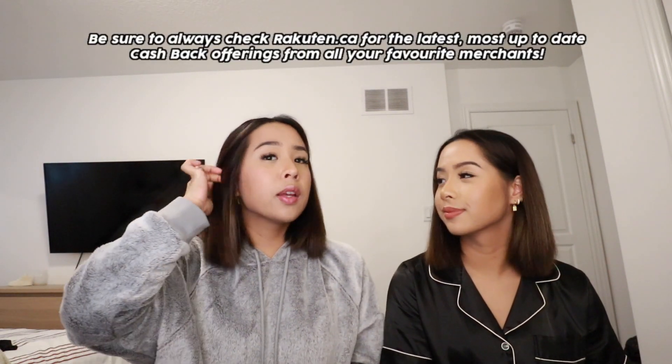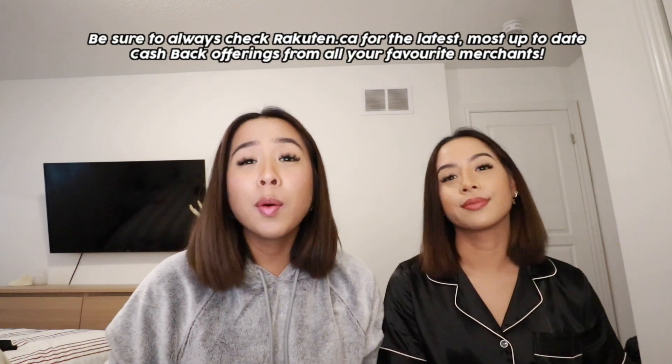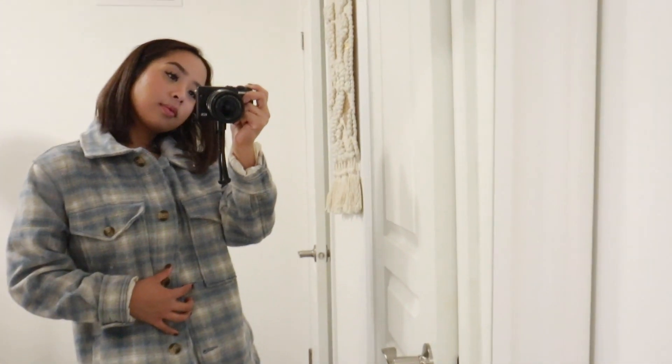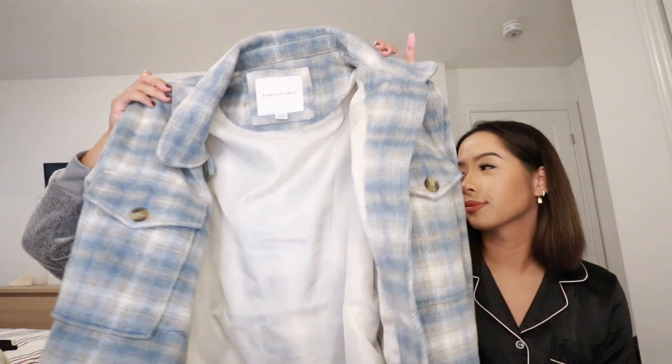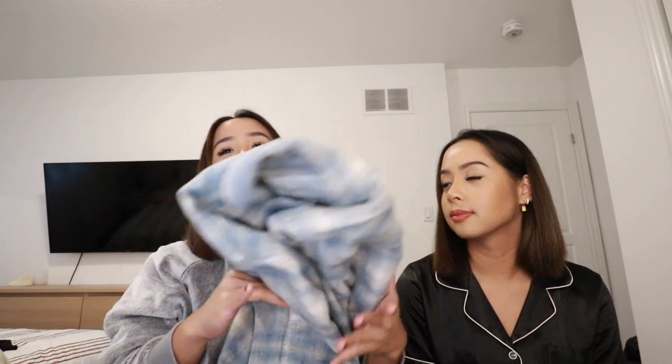I feel like Converse high tops or even low tops are a staple in anyone's wardrobe, so whether you have a simple or more elaborate style, these shoes will match. The next thing on our list is from American Eagle, which is also a Rakuten retailer, so you do get cash back when you shop there as well. It's one of the most frequently seen pieces of clothing — definitely a trendy item right now. It's a shacket — the AE brush plaid shacket. It's so comfortable and you can wear it in fall but also transitioning into winter. It's a great layering piece you can dress up or down.